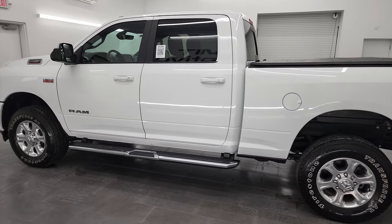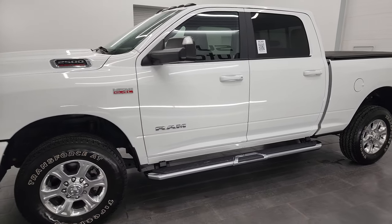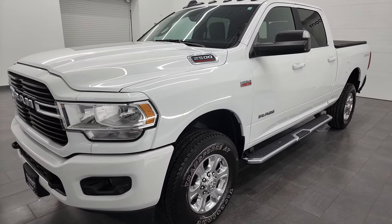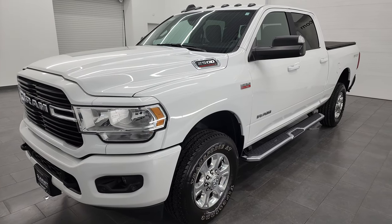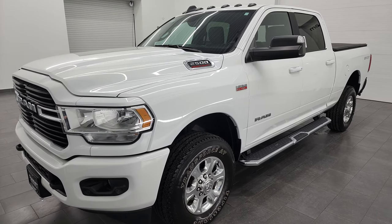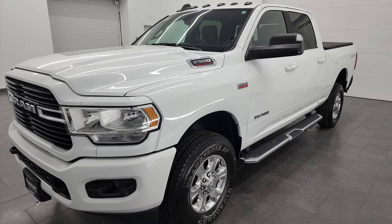This 2020 Ram 2500 has the 6.4-liter V8 Hemi engine, paired up with the 8-speed automatic transmission. This truck is capable of towing 16,620 pounds and has a max payload of 3,090 pounds. I found those on Ram's Tow Guide website — I'll link it in the description below.